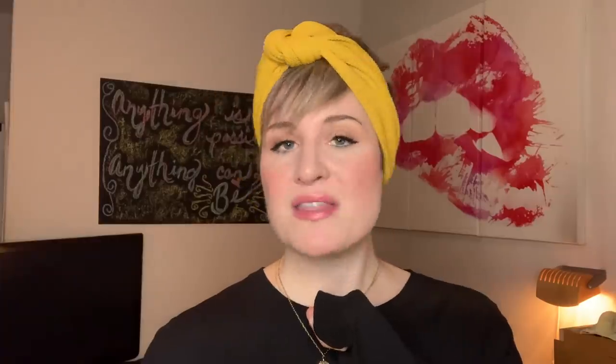Okay guys, so that wraps up my list of top 10 things that will improve your makeup routine. If you're digging on my content, please make sure you hit that subscribe button, like and share, and click that little bell beneath the video — that's going to alert you anytime I drop a new video.